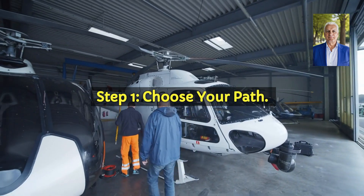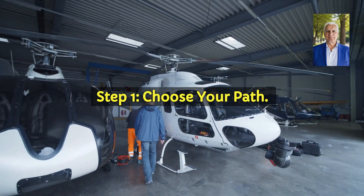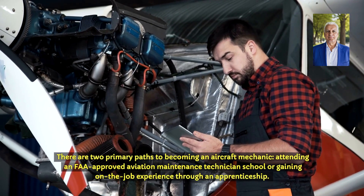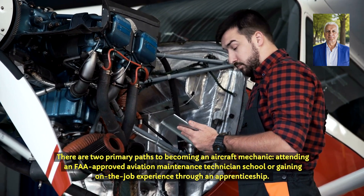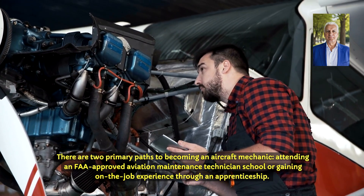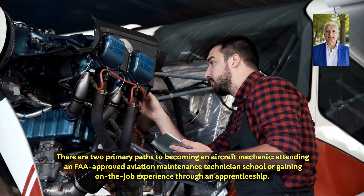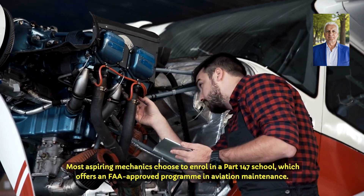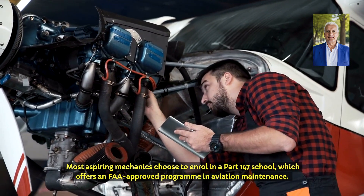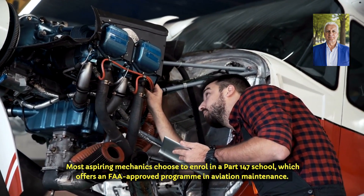Step 1: Choose your path. There are two primary paths to becoming an aircraft mechanic — attending an FAA-approved Aviation Maintenance Technician school or gaining on-the-job experience through an apprenticeship. Most aspiring mechanics choose to enrol in a Part 147 school, which offers an FAA-approved programme in aviation maintenance.